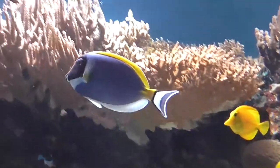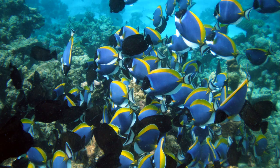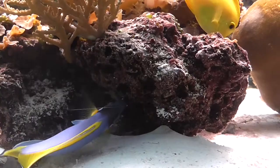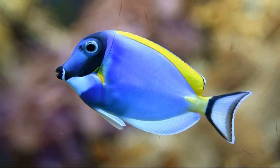In the wild, they may be seen singly or in large feeding aggregations. Powder blue tangs swim around all day looking for algae to graze on. Their small, pointed mouth is equipped with tiny, sharp teeth.